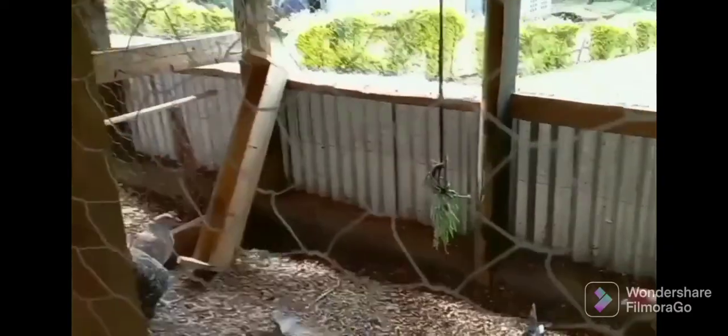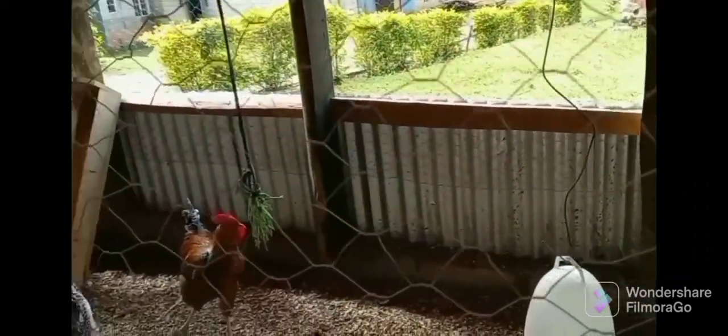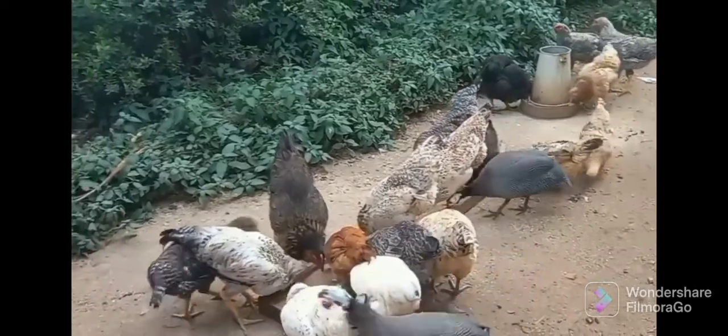In the Kenyan market, local birds fetch relatively higher prices compared to exotic birds. A cock can go for upwards of 1,000 Kenyan shillings, and a good hen for upwards of 800 Kenyan shillings, compared to a broiler at around 300 Kenyan shillings — about three dollars. So although local birds take longer to grow, they eat less and their prices are definitely higher.